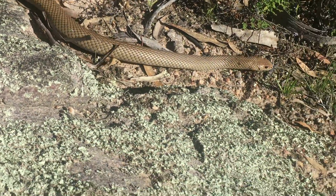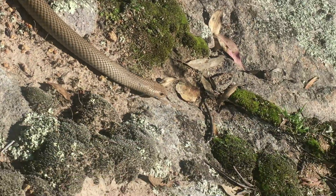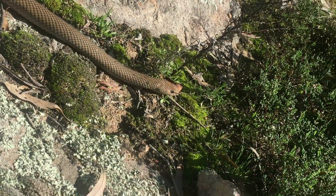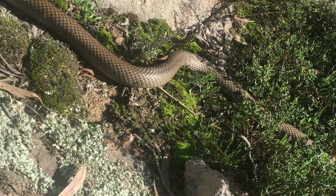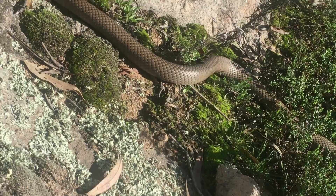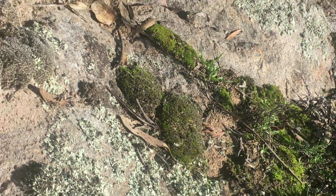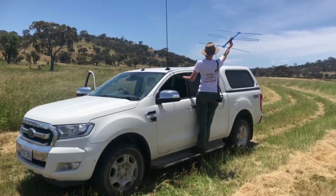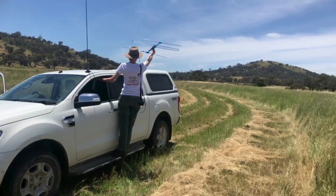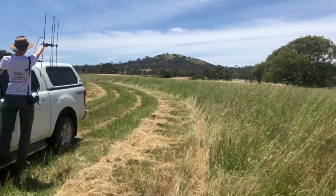Despite the fact that we fear them a lot and encounter them a lot, we don't really know an awful lot about their movement ecology and spatial ecology. So this project seeks to build on some great work done by Pat Whitaker and Richard Shine in an agricultural landscape, looking at the movement ecology of eastern brown snakes. But we're looking at urban-adapted eastern brown snakes, which adds a really interesting variable to the mix.